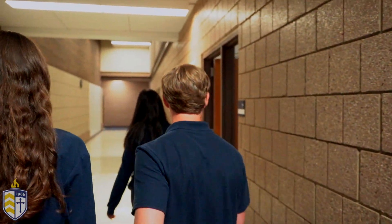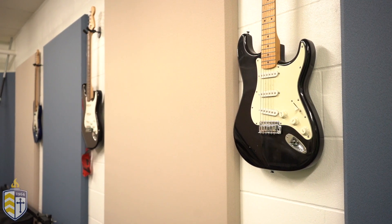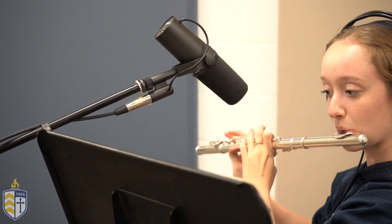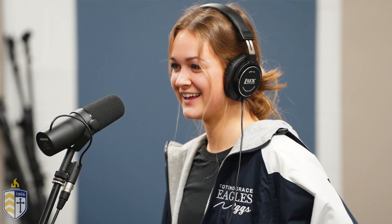Next we're headed to our new state-of-the-art recording studio. We are very excited to be in our recording studio because it's a very unique thing that many schools don't have. Both our band and choir come in here throughout the school year to record some of their pieces. Not only does the music program get to use the recording studio, but we've had professional voice training in here as well as world language classes record books. Now we're headed to the multi-purpose wrestling room.